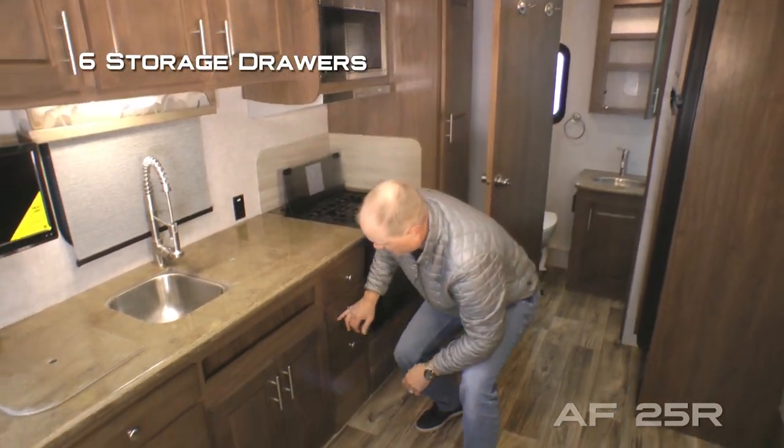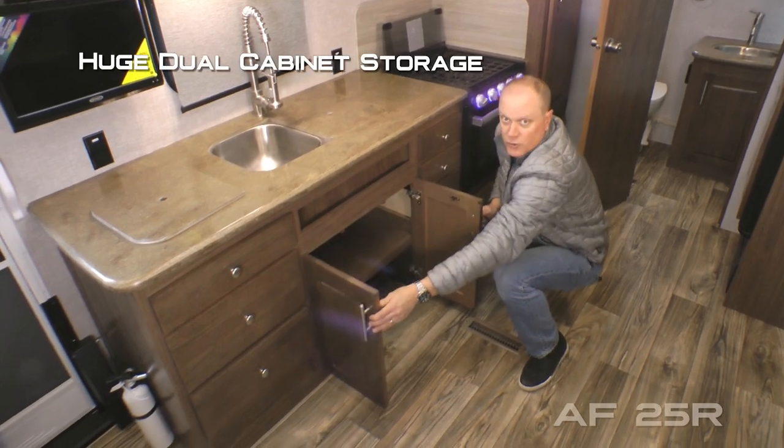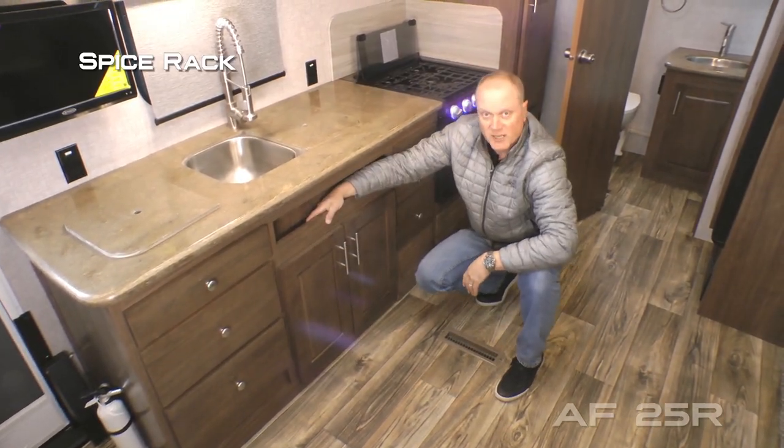Below the countertop you're going to find six storage drawers, as well as a huge dual cabinet storage and spice rack.